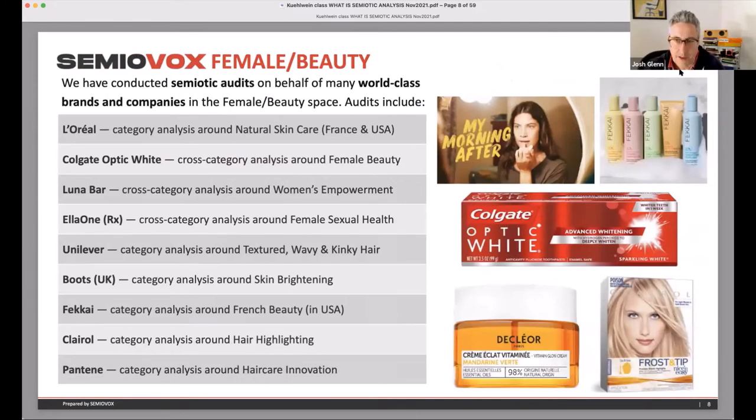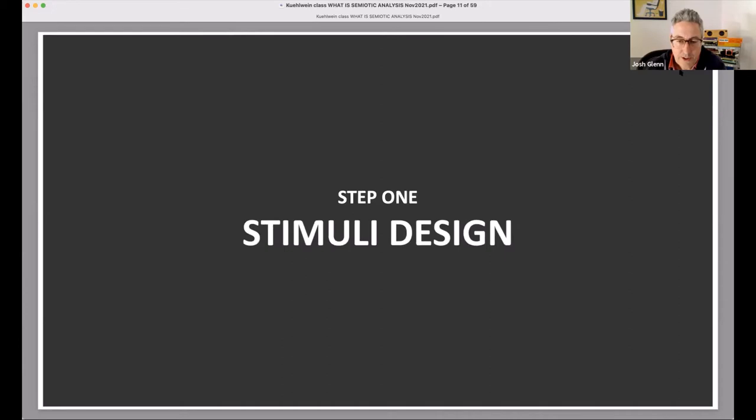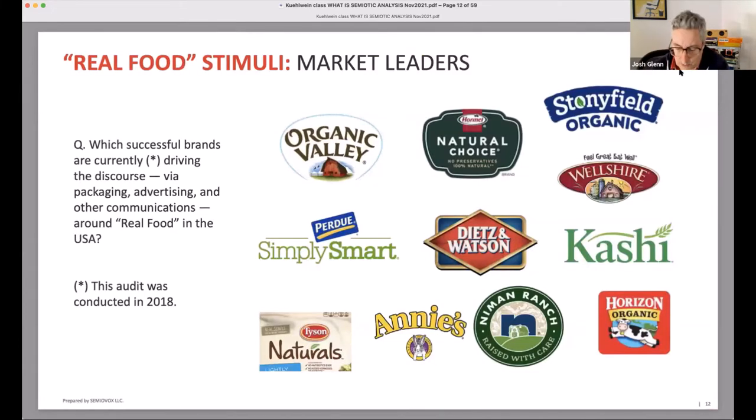Real food can involve science at this point — one brand that's fun and farm-like also has science-y elements using cutting-edge technology. That brand realized they needed to step back and look at the big picture of meaning in the real food space. We sit down with the client and say: help us understand what we should be studying. This was a category study. We looked at market leaders like Organic Valley, Stonyfield, Horizon, Annie's, and Kashi.